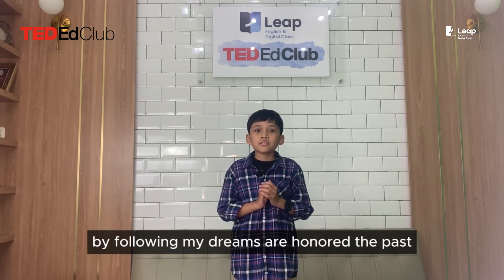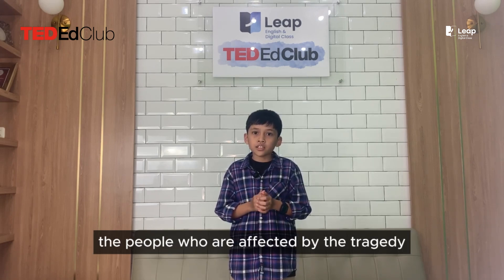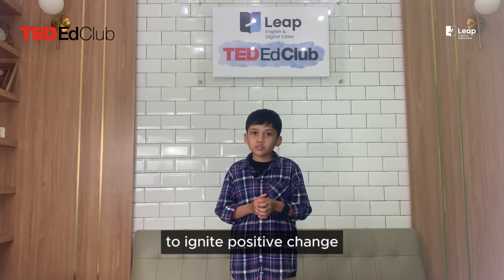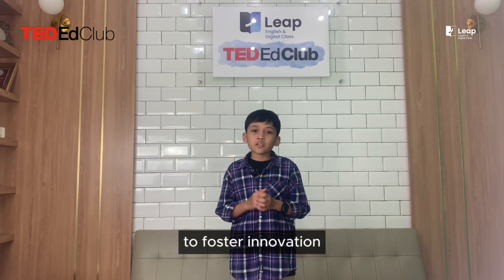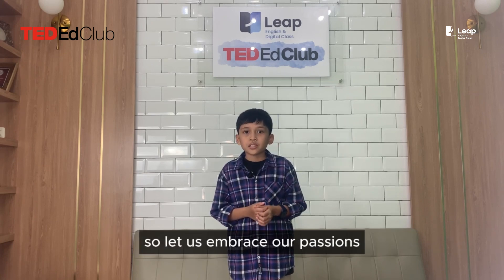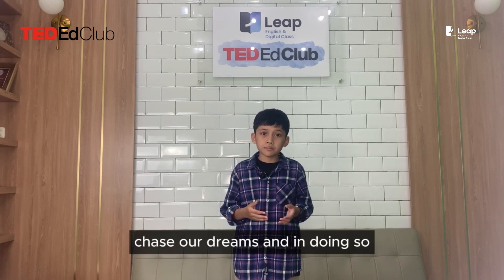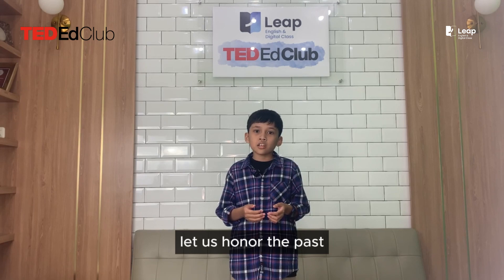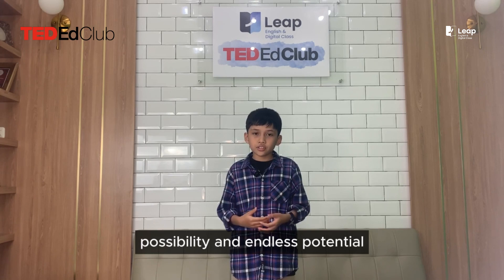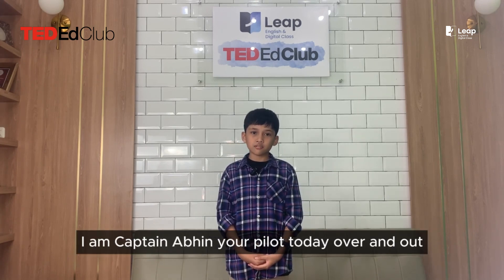By following my dreams, I honor the past — the people who were affected by the tragedy. Let us remember that our passions have the ability to ignite positive change, to foster innovation, and to bring light into the darkest of times. So let us embrace our passions, chase our dreams, and in doing so, let us honor the past while building a future filled with hope, possibility, and endless potential. I am Captain Abin, your pilot today — over and out.